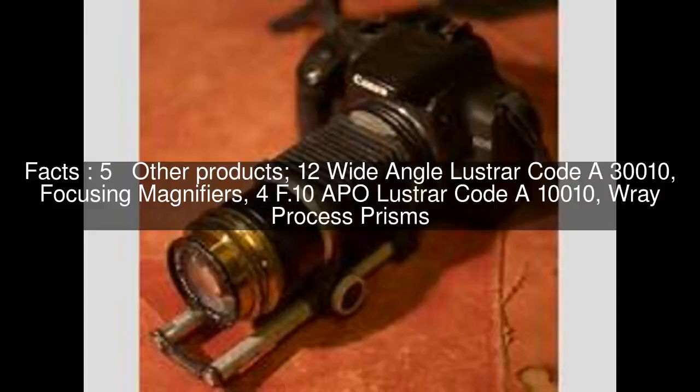Other products included the 12 wide-angle Lustrar Code A30010, focusing magnifiers, the 4F.10 OPPO Lustrar Code A10010, and ray process prisms.